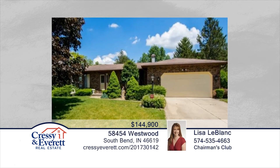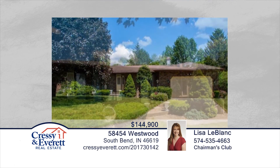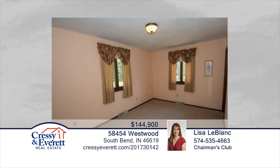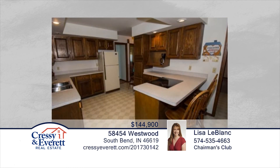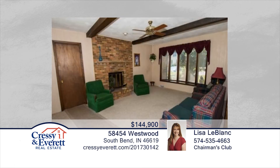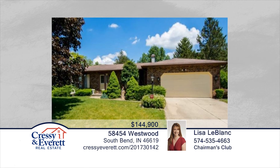Lisa LeBlanc presents this wonderful all-brick ranch in popular Ramblewood. Inside, you'll find three bedrooms, two full bathrooms, and a charming family room with fireplace. The kitchen is spacious with a bar eating area. There's also a mudroom off the garage with laundry area and great closet space throughout. The finished basement adds an additional 1,000 square feet of living space with a family room with bar and additional finished room. This home has been lovingly cared for, and it shows. Call now to make it yours.